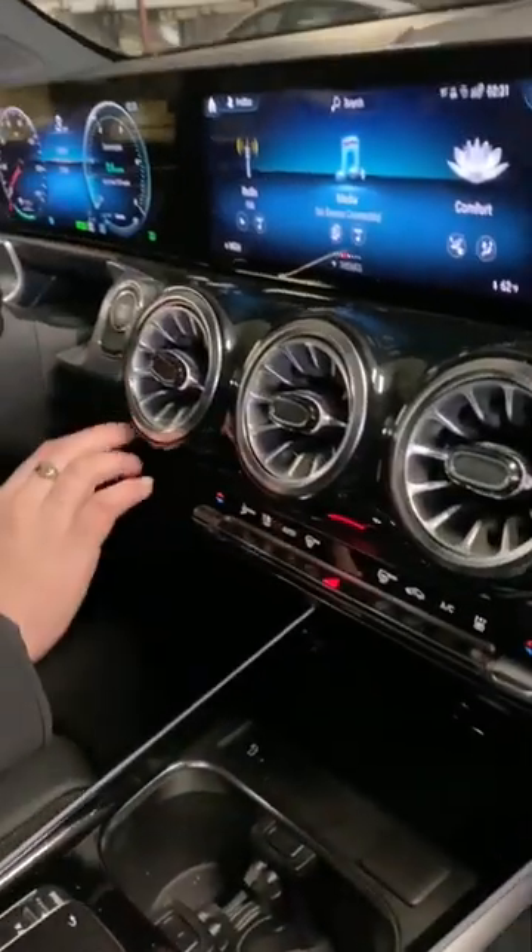I like how the interior fitting looks on this dash. It does feel a little bit cheap, a little plasticky, but it is an under $60,000 Mercedes.